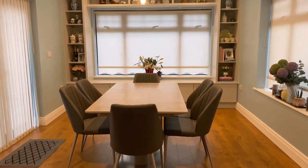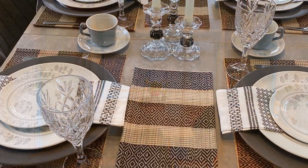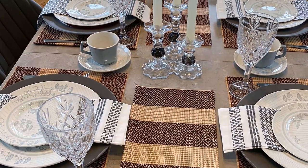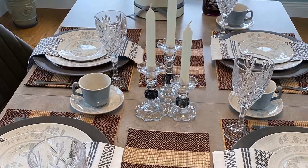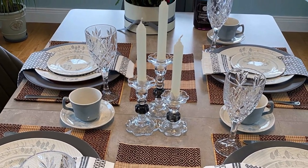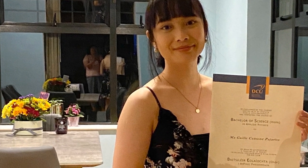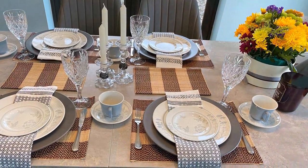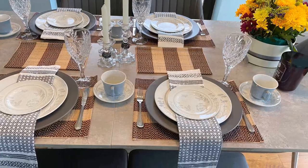We have actually celebrated some memorable occasions here. For example, this table setting I made to celebrate the day Gail received her diploma from college. Since she didn't have a formal graduation because of the lockdown, I made the day special by preparing a lovely meal for her.